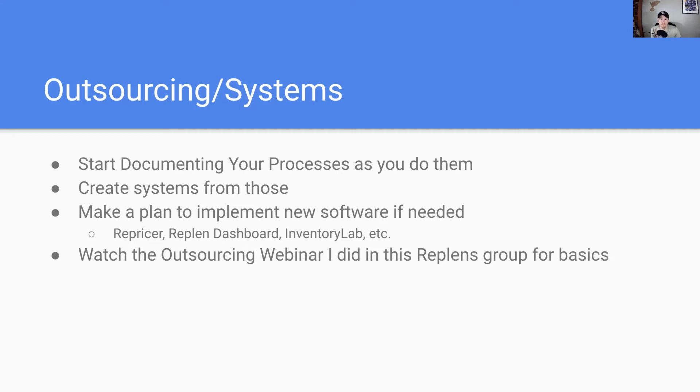So if you're on the fence about starting a specific software, just do it now, get used to it, and say I'm going to try this for the rest of quarter four until the end of the year and see how I like it, see how much it can help push my business forward. Start now, get to implementing those things, and you can easily start systematizing those with that outsourcing webinar I did a while back.